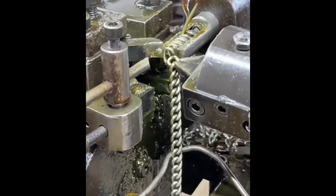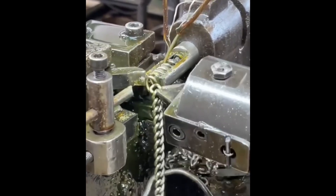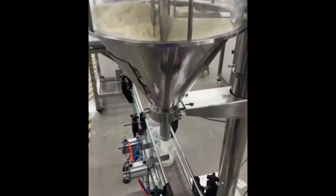A wire ring is precisely shaped and linked, step by step a sturdy chain is formed. Exact dosing of powder into every container, automated precision for clean filling.